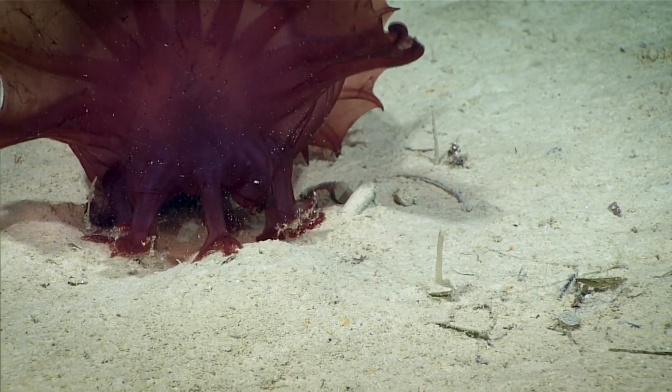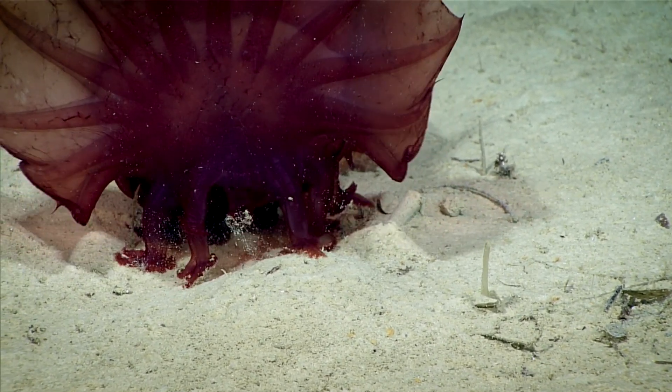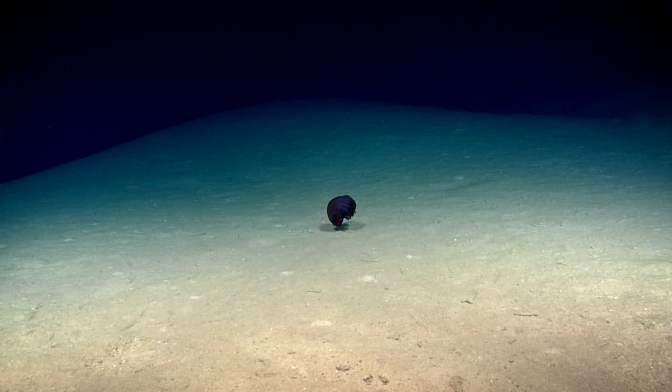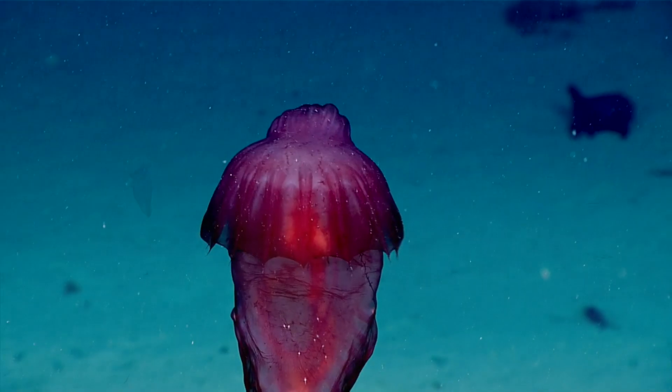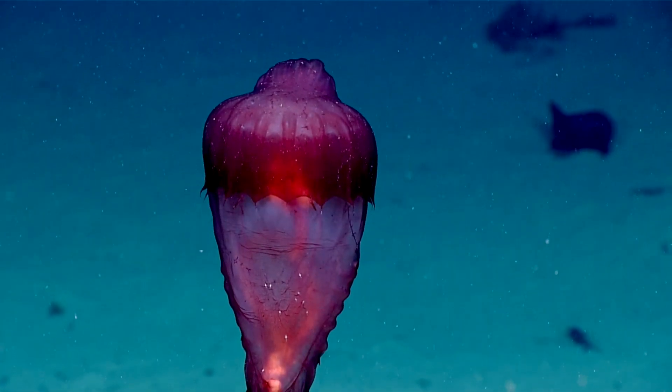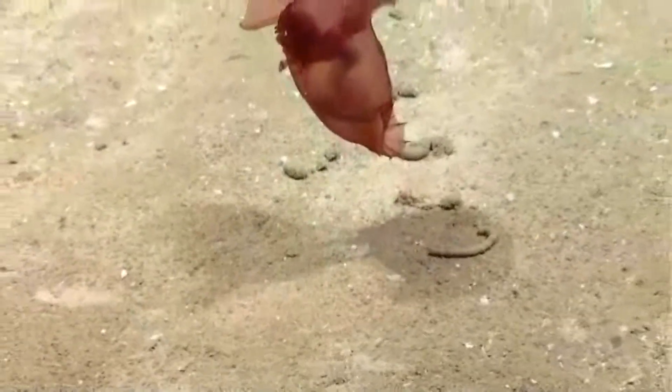This sea cucumber spends most of its time on the sea floor, feeding off of surface sediments. It swims when it wants to get somewhere more quickly or to evade a predator. They swim vertically in the water column, and their gelatinous bodies allow them to easily take off and swim for short periods of time.